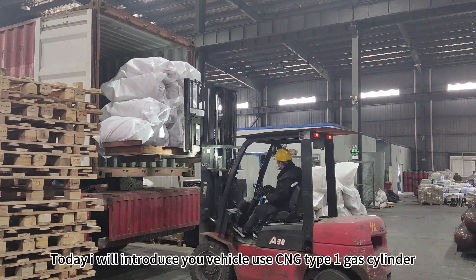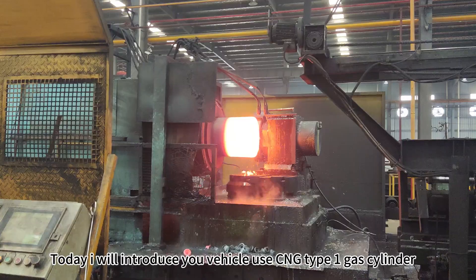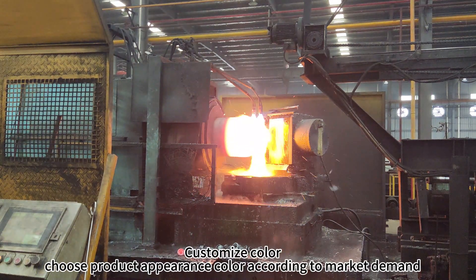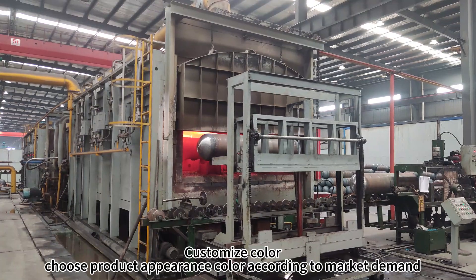Hello, everyone. Today I will introduce you to vehicles using CNG Type 1 gas cylinders. Customized color — choose product appearance color according to market demand.